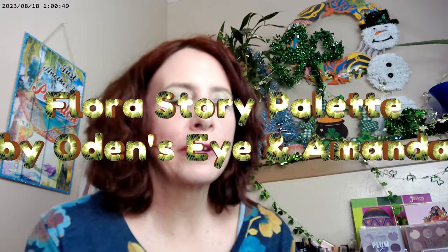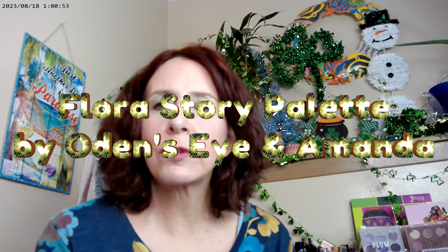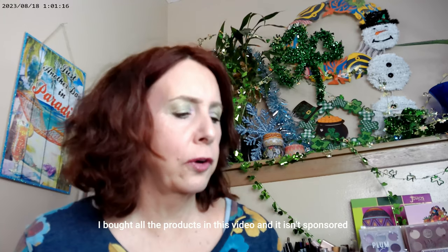Hi, it's Adrienne. How are you doing today? It's the day before St. Patrick's Day and I wanted to get in one more green look before it's over. Summer is coming and we can do more green looks, but I have one palette that's been in a whole bunch of different videos and I don't think I ever did a dedicated video on it. So that's what we're doing today — let's get started.